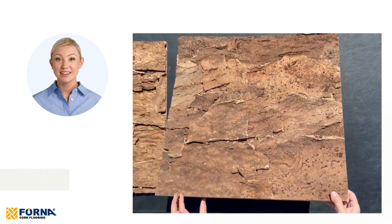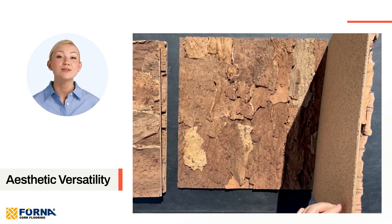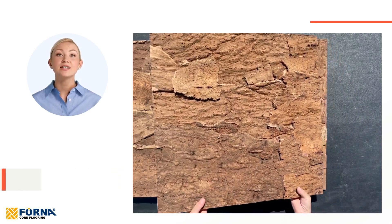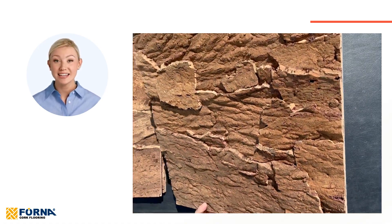Aesthetic versatility: naturally warm hues, such as gold, honey, caramel, and light brown, flow through the textures of cork bark, offering both dramatic statements and subtle ambience. These panels give you the creative freedom to transform any room into a visually stunning space.